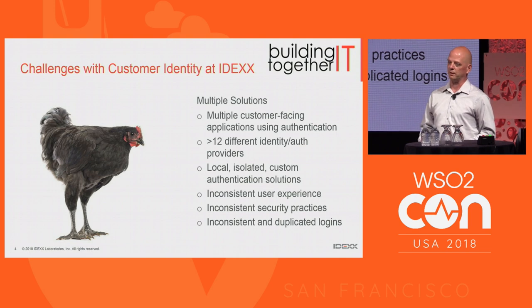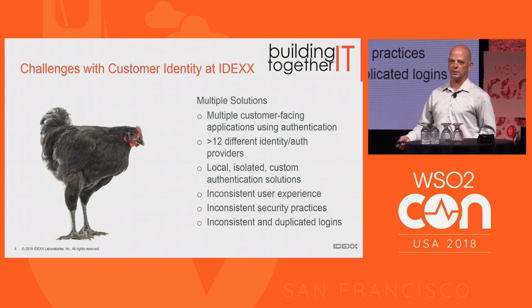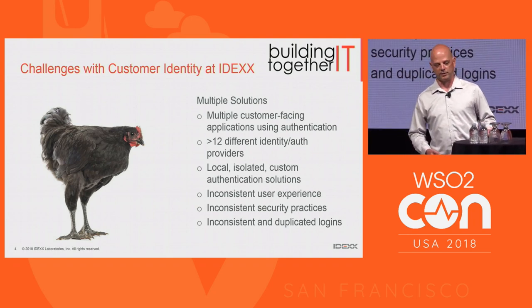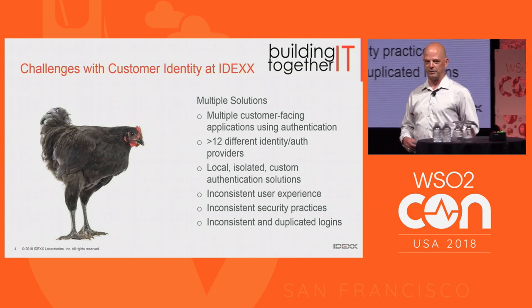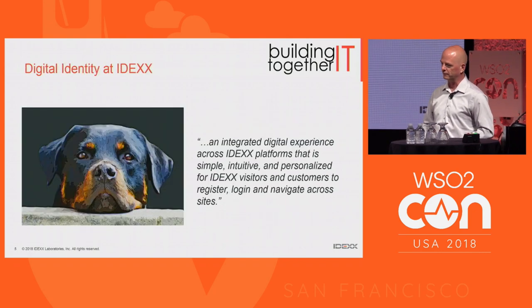The other problem, even bigger, was that a user had an identity in each one of those systems, and potentially a different username if the one they wanted had already been taken. Password requirements and complexity were potentially different as well. You'll notice there's a little theme here with animals in the slide deck because IDEX is all about animals.